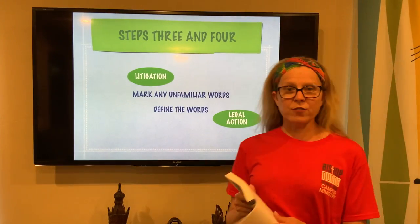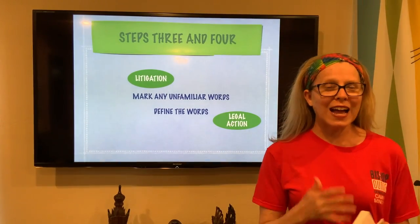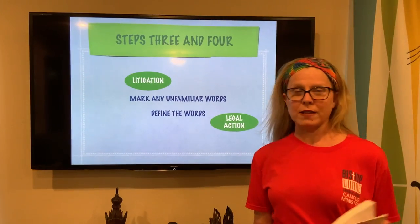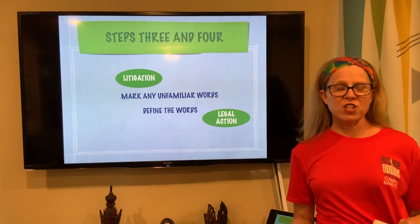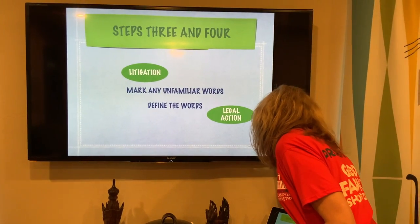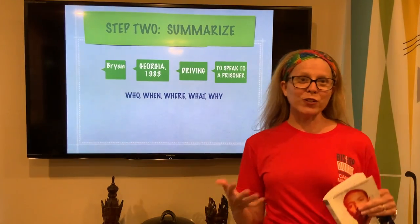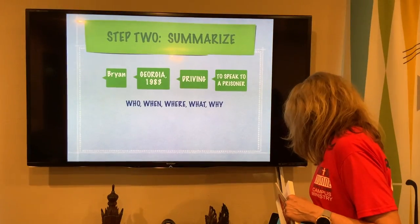As I was reading the introductory paragraph, I came across the word 'litigation.' I marked it in my book. Now of course I know what litigation means, but I'm trying to put myself in a sixth, seventh, or eighth grader's shoes. So look it up. I just Googled it and found a very simple definition: it means 'legal action.' So now I know that Brian in 1983 is driving to speak to a prisoner about a legal matter — I know a little bit more about what is going to happen in this memoir.